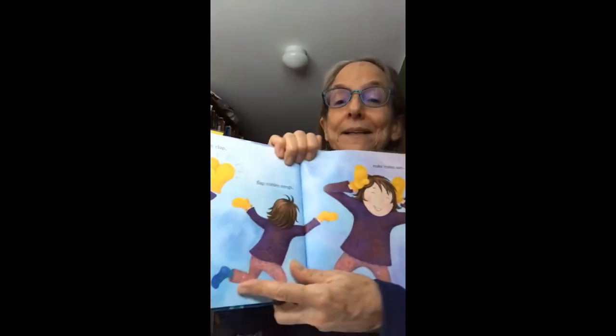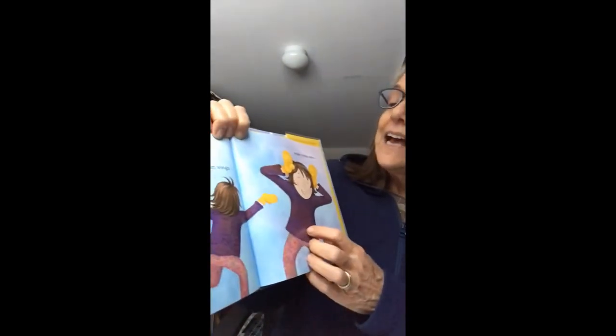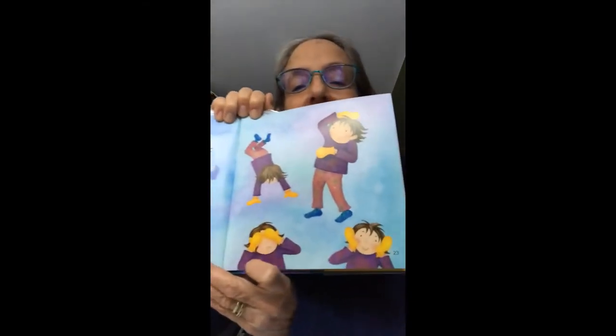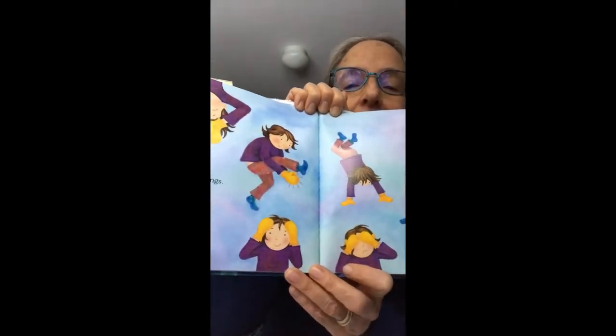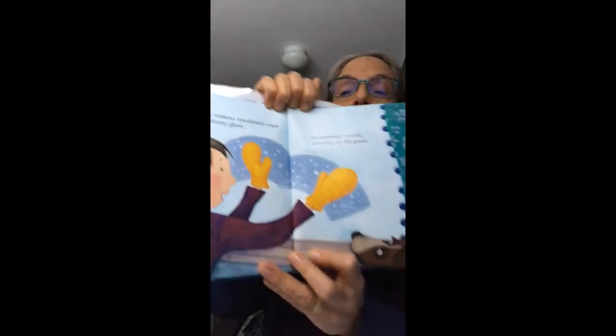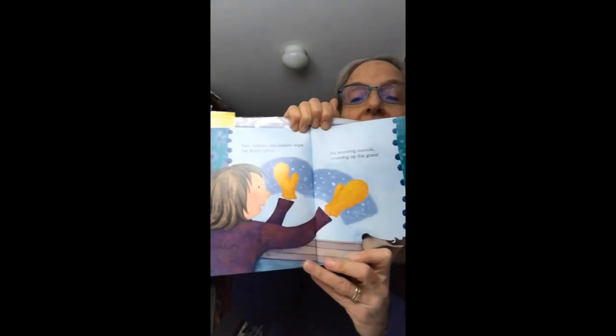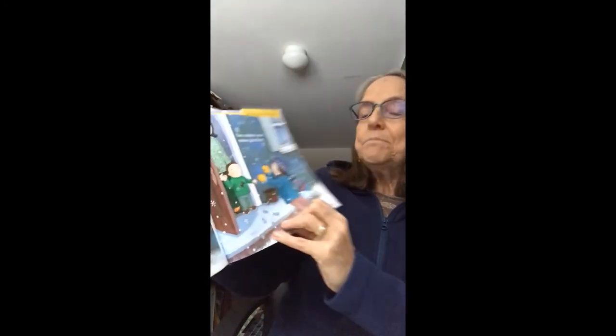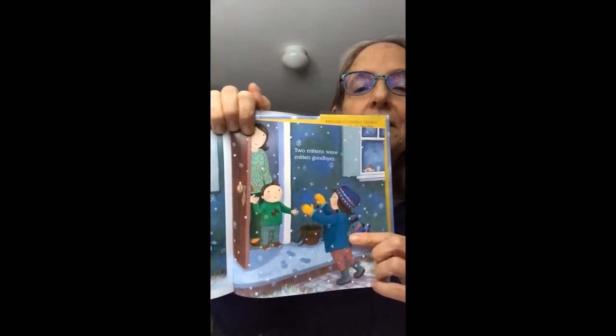Two mittens can clap. Flat mitten wings make mitten ears. Lots of two mitten fingers, lots of two mitten things. Look at all the things she's doing — peek-a-boo and standing on her hands, clapping under her leg, upside down. Two mittens windshield wipe the frosty glass. It's snowing outside, covering up the grass. Two mittens make binocular eyes — she's using them as binoculars. Two mittens wave mitten goodbyes. Bye-bye, Mom. Bye-bye, Brother. She's going outside.